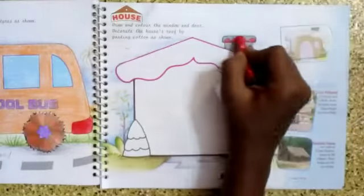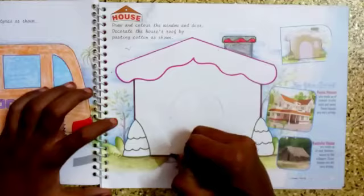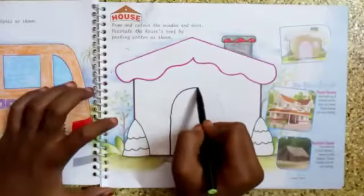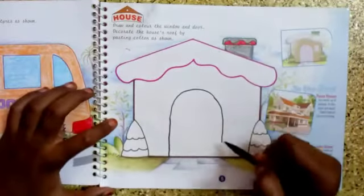I have done that. Now I am going to join all these dots to make the door and the window. Do it slowly and do it with pencil.